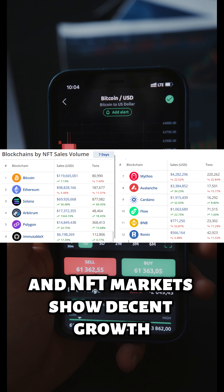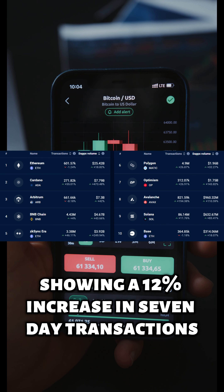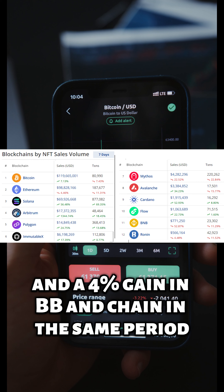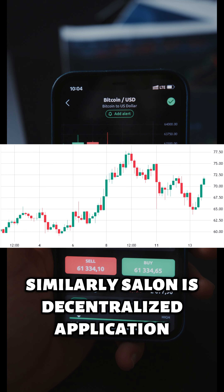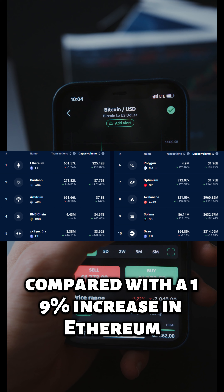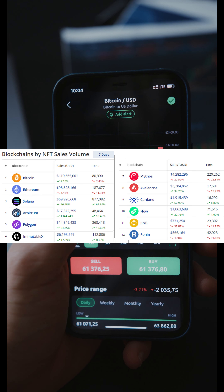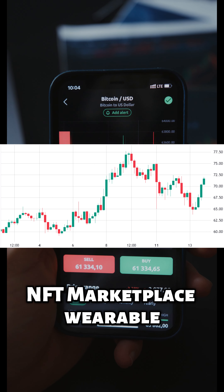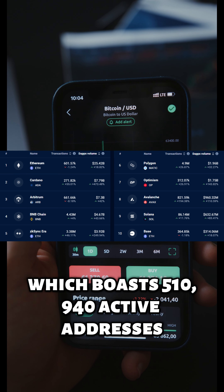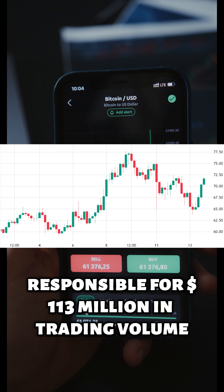Recent price gains have been accompanied by Solana network data showing a 12% increase in 7-day transactions, compared with a 1% decline in Ethereum and a 4% gain in BNB chain in the same period. Similarly, Solana's decentralized application (DAP) volume surged by 83% in the past seven days, compared with a 19% increase in Ethereum and a 44% increase in BNB chain. Notable highlights include the NFT marketplace Rarible, which boasts 510,940 active addresses, and the cross-chain decentralized exchange (DEX) Sabre, responsible for $113 million in trading volume.